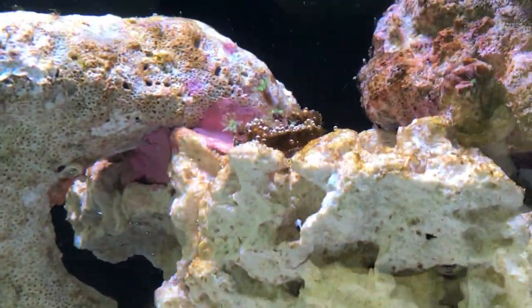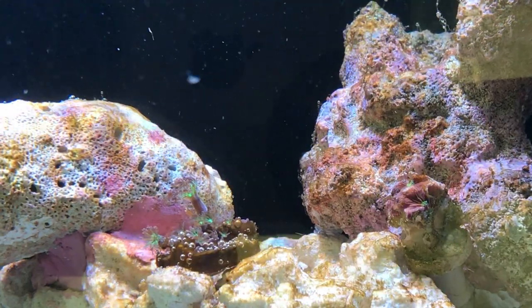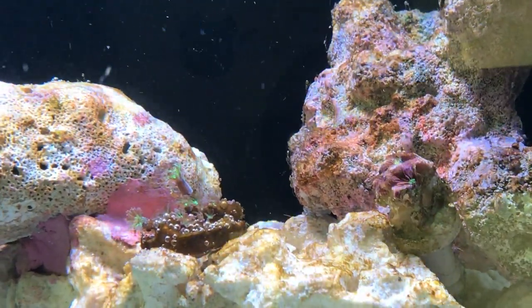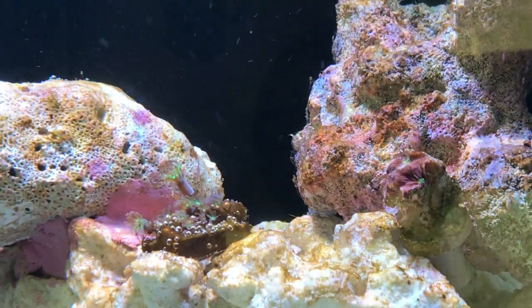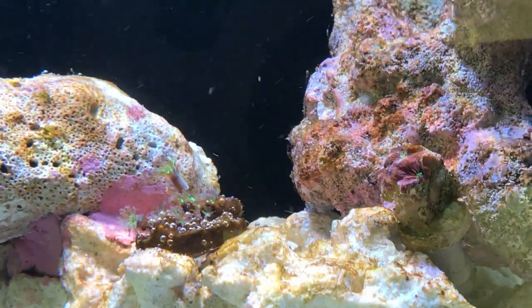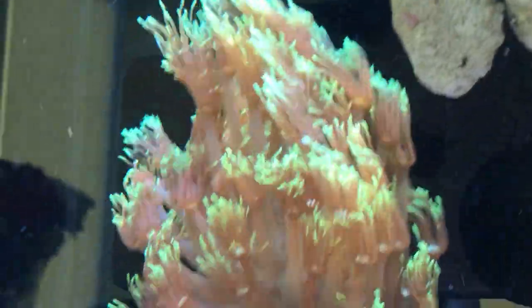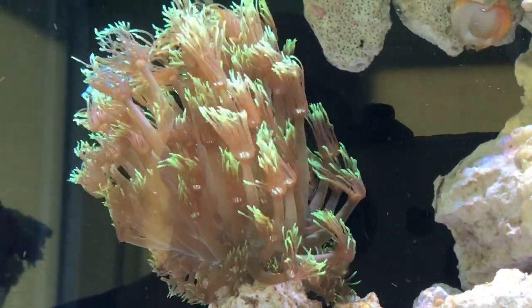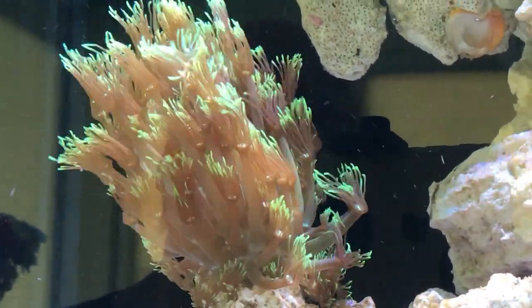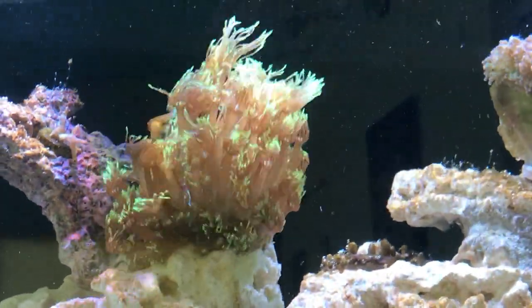The higher clove is beginning to open more and more. I counted 11 heads on that this morning. They're beginning to open up a lot more now, so they'll start growing. Goniopora is doing very well still — I'm very, very happy with those. I know they're not the easiest and they shouldn't be put into a new tank, but I'm only human and it's beautiful.